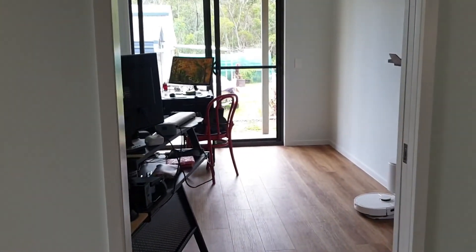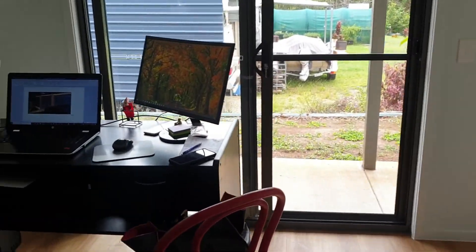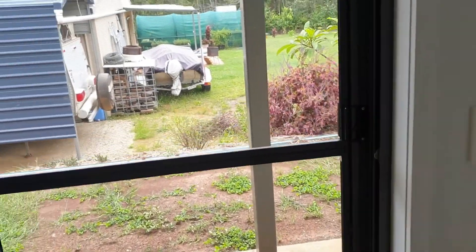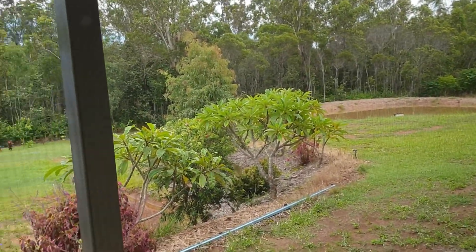Keren's got a view outside — that's her desk there, you can see her computer screen. She gets a bit of a view out the window, across to the dam and into the bush of our garden.